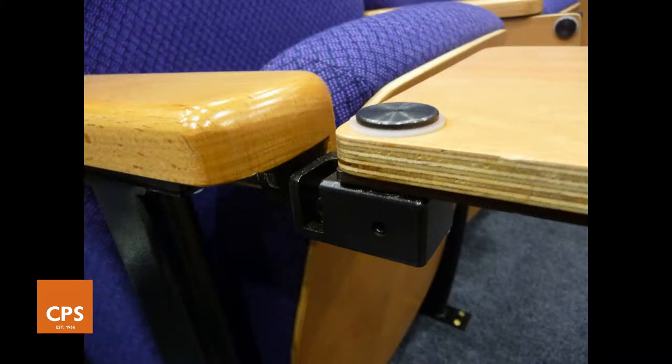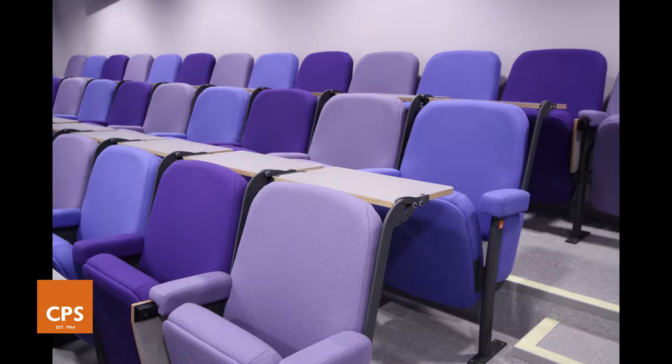Rear folding flip-over desks are available for our asset range of seating, allowing a larger writing surface than is offered by tablets, for locations where there is insufficient space for fixed desks.